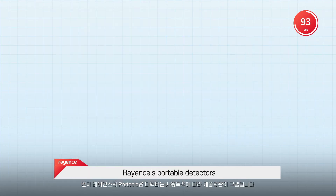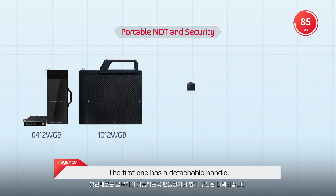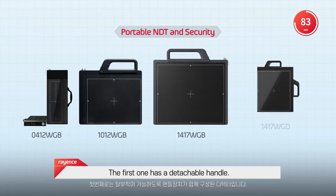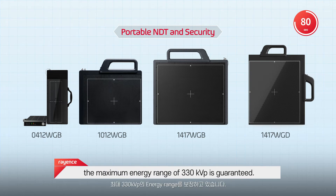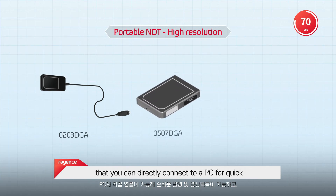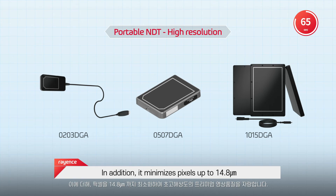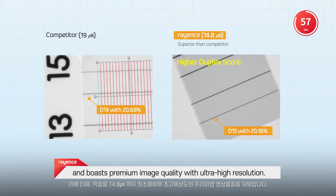Rayance's portable detectors differ depending on the purpose of use. We have two types of portable NDT detectors. The first one has a detachable handle, and depending on the size, a maximum energy range of 330 kilovolts is guaranteed. The second is a USB type detector that you can directly connect to a PC for quick and easy X-ray imaging. In addition, it boasts a maximum pixel pitch of 14.8 micrometers, allowing premium quality images with ultra-high resolution.